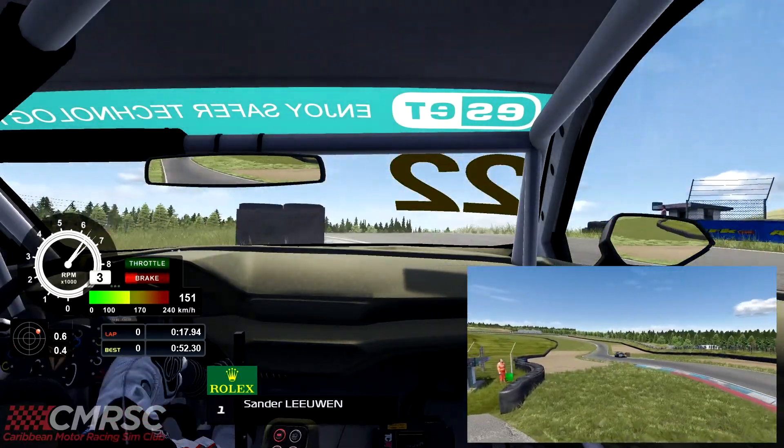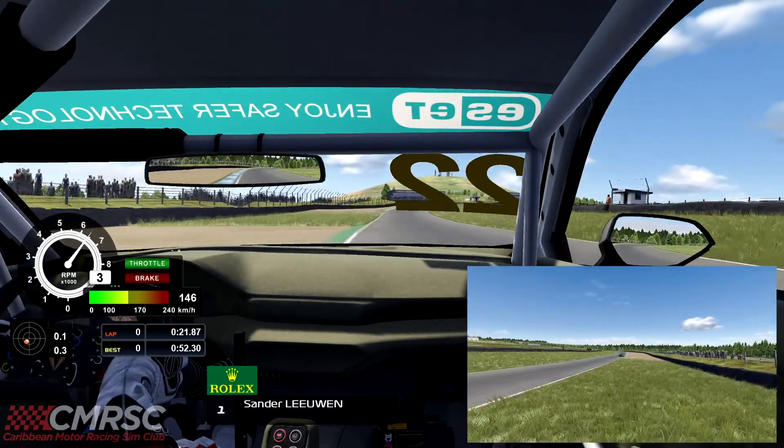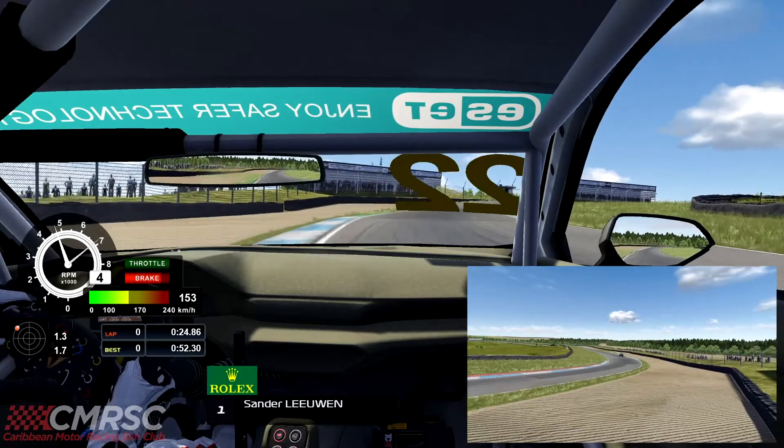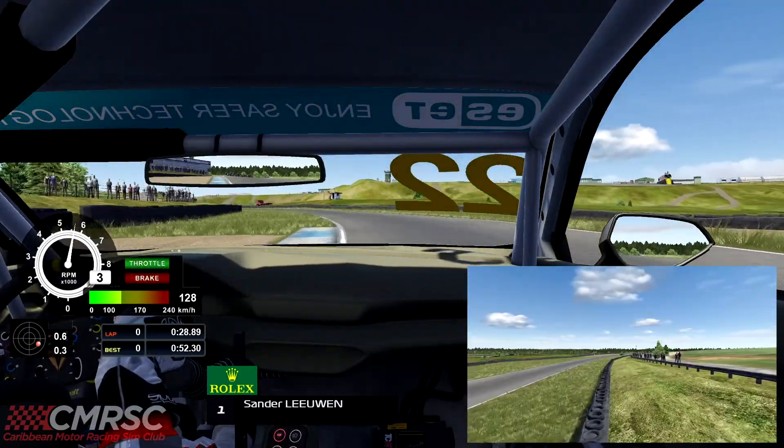Tricky opening lap here, coming up to the uphill chicane keeping it in third gear, now on to Brabham straight, fourth gear but braking down into third gear for Clark, and now on to Railway straight.